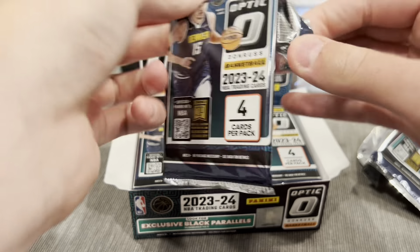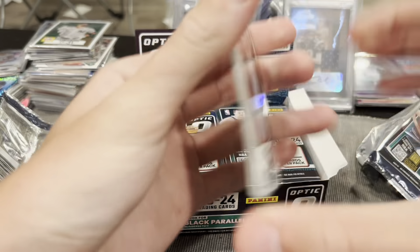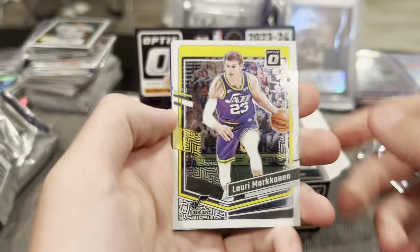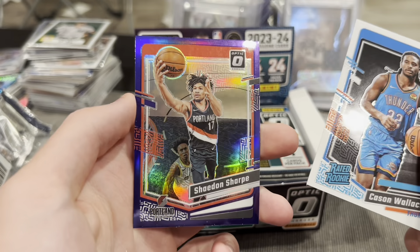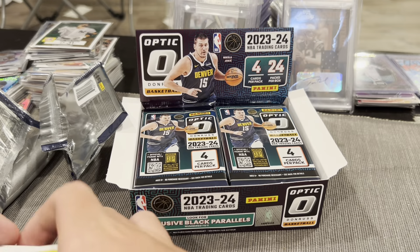We are looking for a Wemby. Another purple — Sengun, Markanen, Carson Wallace, Shaedon Sharpe on the purple. So far two packs, two purples — interesting.